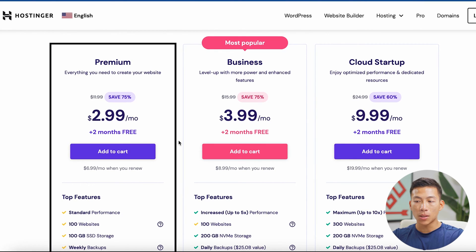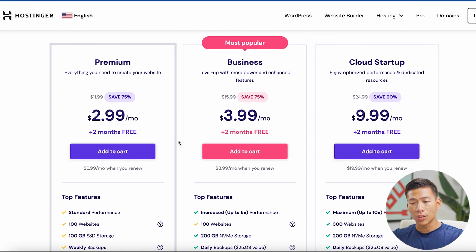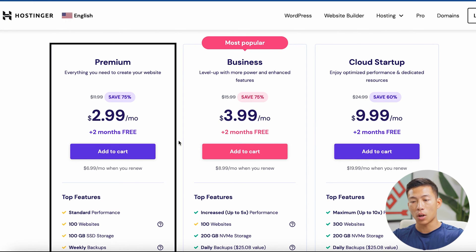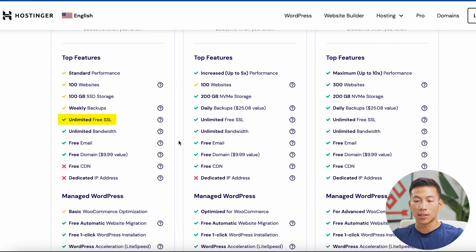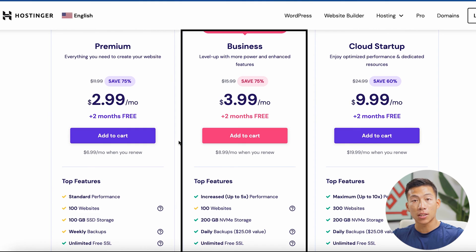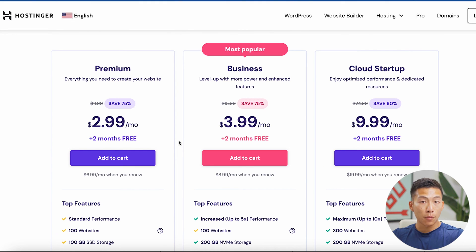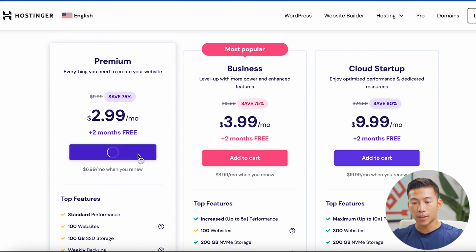You'll see that they have the premium, the business, as well as the cloud startup plans. For most of you just starting out, the premium plan is pretty much everything that you need. You'll have access to 100 different websites, unlimited free SSL, unlimited bandwidth, free email, and a free domain. If you want increased performance or more website storage, I would recommend the business or cloud startup plan. But for most of you, the premium plan will be just fine for a blog. I'll go ahead and click on 'add to cart.'